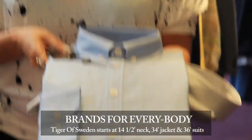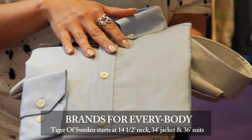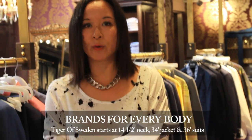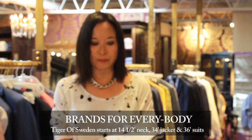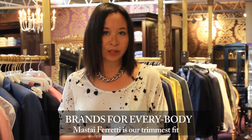Tiger Sweden, which has been a mainstay for us, also starts at a 14.5 inch neck and a 34 jacket in their sport coats, and we also have some 36 suits. And if you are looking for the trimmest shirt in the marketplace, Mestai Ferretti does both dress shirts and sport shirts.